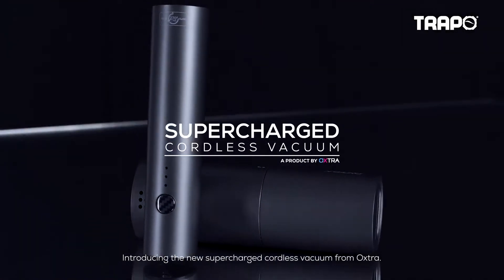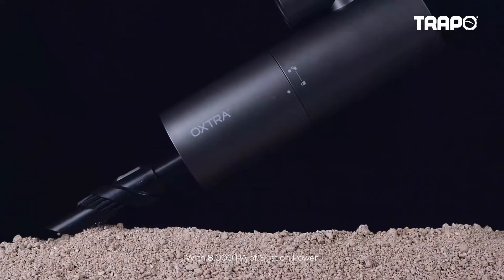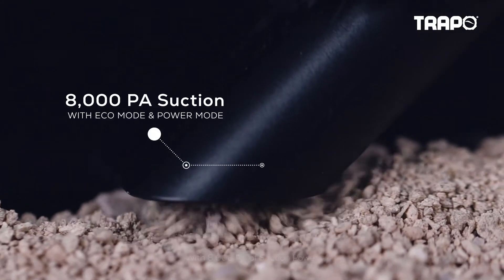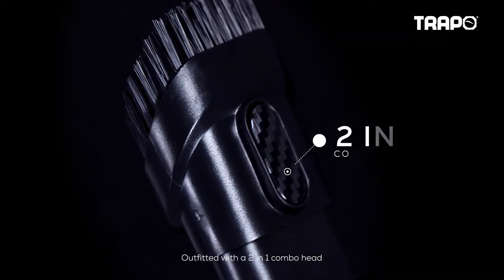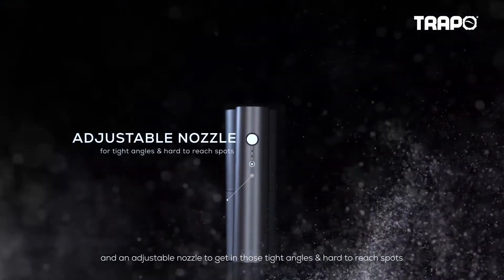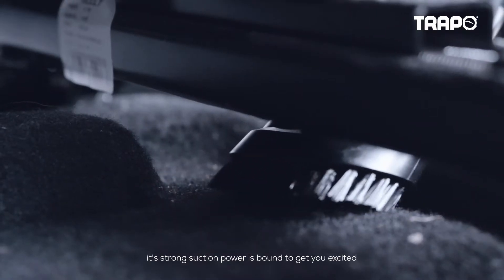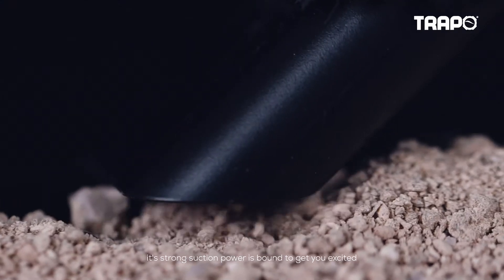Introducing the new supercharged cordless vacuum from Oxtra with 8000 PA of suction power. Outfitted with a two-in-one combo head and an adjustable nozzle to get in those tight angles and hard to reach spots. Its strong suction power is bound to get you excited.